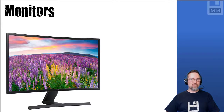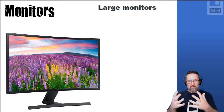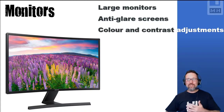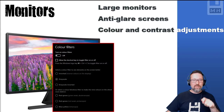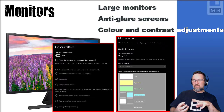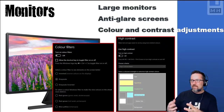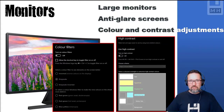In terms of monitors, what helps physically challenged people is mainly their size — large monitors help people who struggle to see small things. These monitors often come with anti-glare screens and color and contrast adjustments. It's not just a hardware thing; we can also adjust color and contrast through Windows settings. Under Ease of Access, you can change color filters, invert colors, use grayscale, apply inverted grayscale, or accent certain colors to help people with color blindness see better.